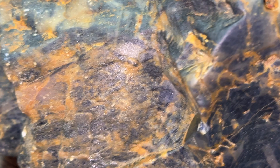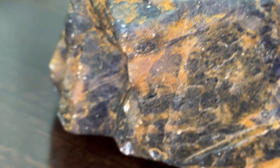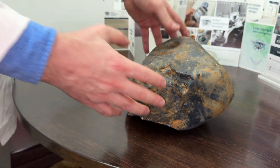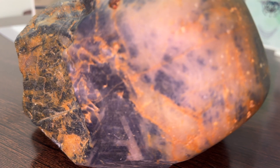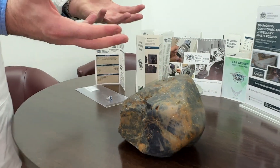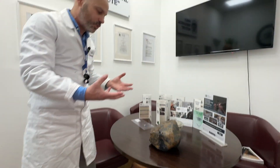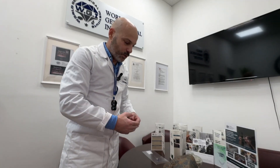This is a boulder of 12.76 kilos of corundum sapphire. As you can see with this shape and that transparency, we can't do anything with it. The only thing we may do is cut or break it in the middle and try to find within the core of the stone some more transparent crystals that we can use for gem quality. This we call non-quality or non-gem-quality boulder.